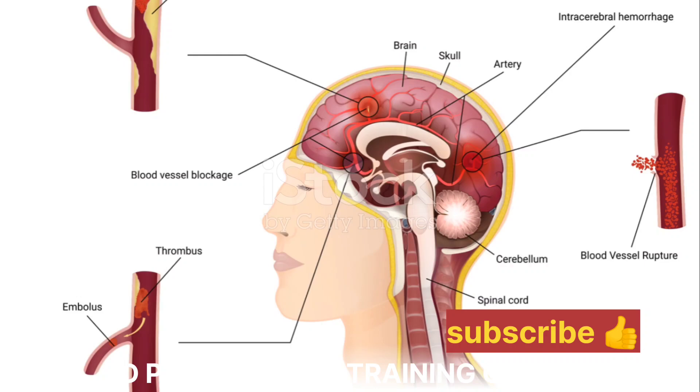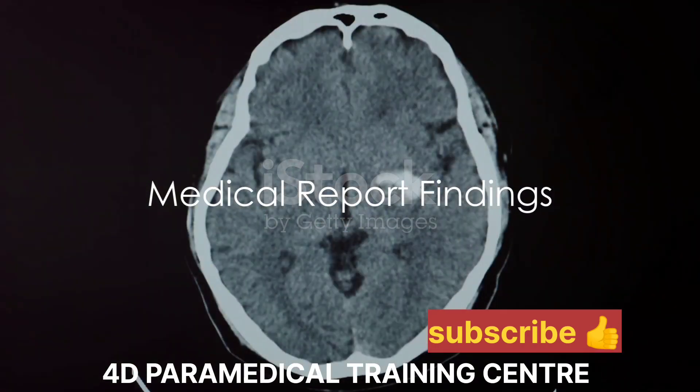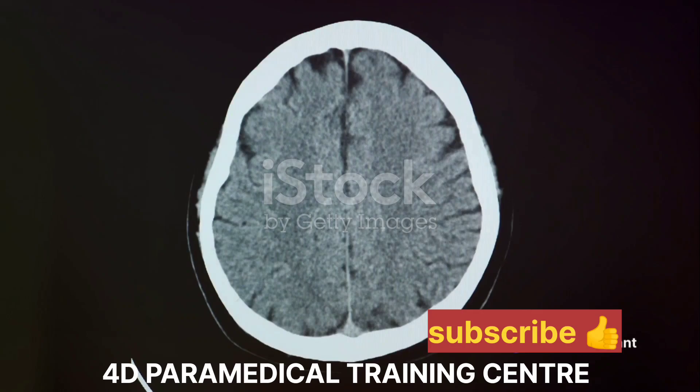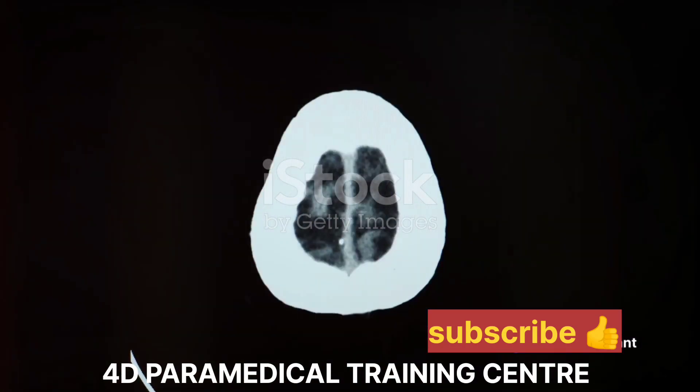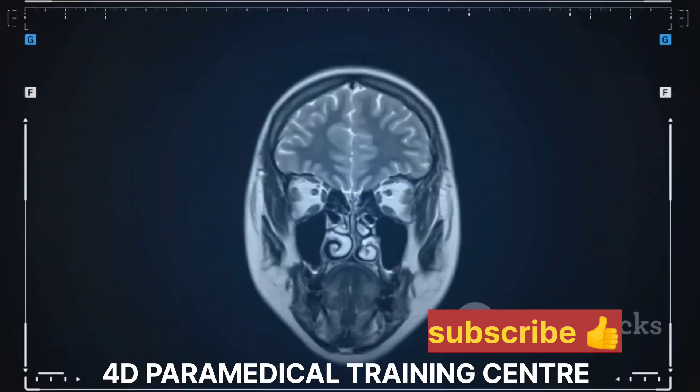This is essentially what happens during a stroke. This particular medical report we are discussing today deals with a person who experienced right-side body paralysis, a common symptom of stroke. So, what did the doctors find?